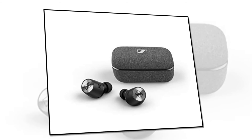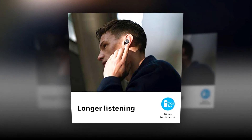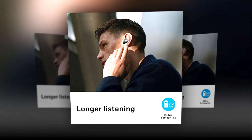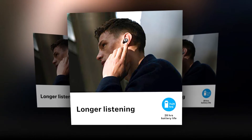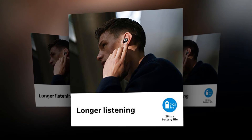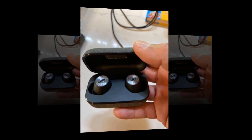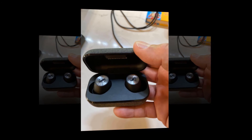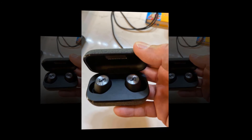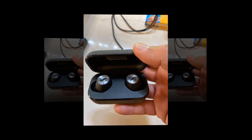The new design allows you to listen to long playlists and stay on phone calls for longer periods comfortably. The Momentum True Wireless 2 has been designed with high-quality ergonomics to provide the best listening experience. It offers 28 hours total battery life — seven hours on one charge — and both earbuds come with customizable touch controls.